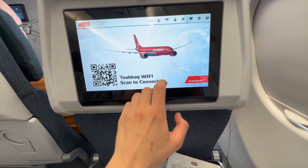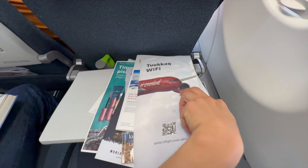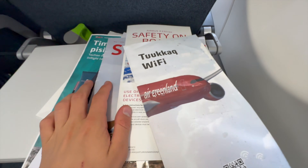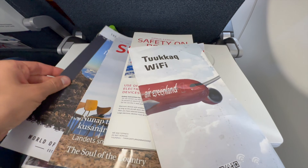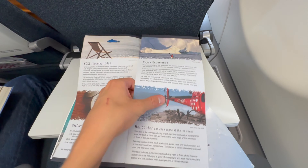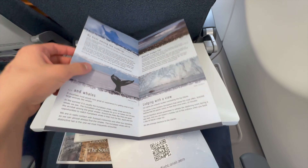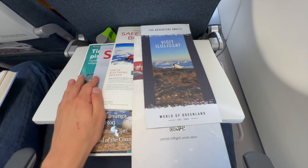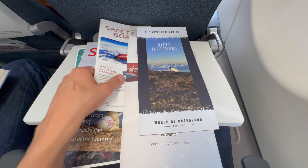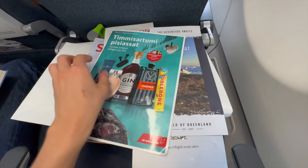The Wi-Fi price is 49 Danish Krone or 6 USD for the whole duration of the flight. It's also displayed on the screen in front of you. So if it's necessary and you want to work or check your emails, you can connect to the onboard Wi-Fi for 6 USD. We also have an adventure magazine here — what to explore in Greenland — and an onboard shopping magazine.